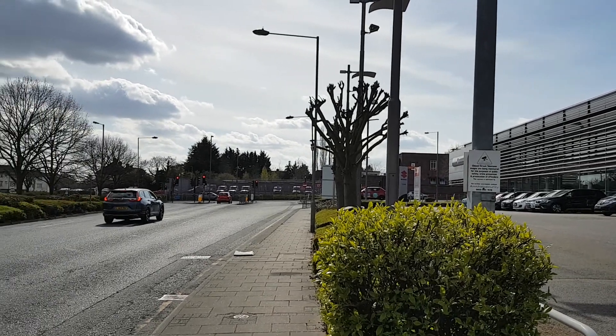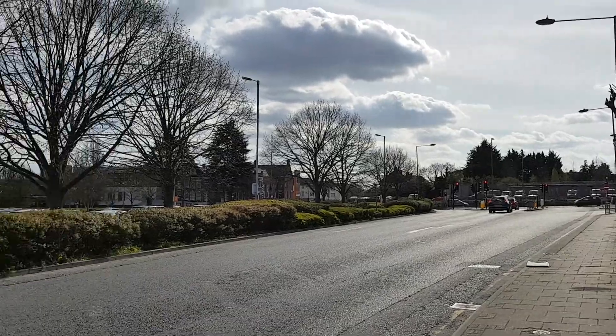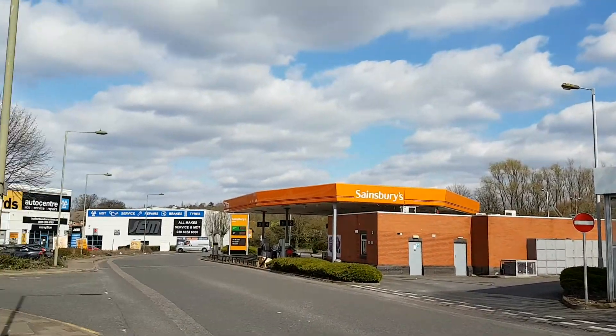This is Sainsbury's car park over here in West Hendon and then a big trading estate.